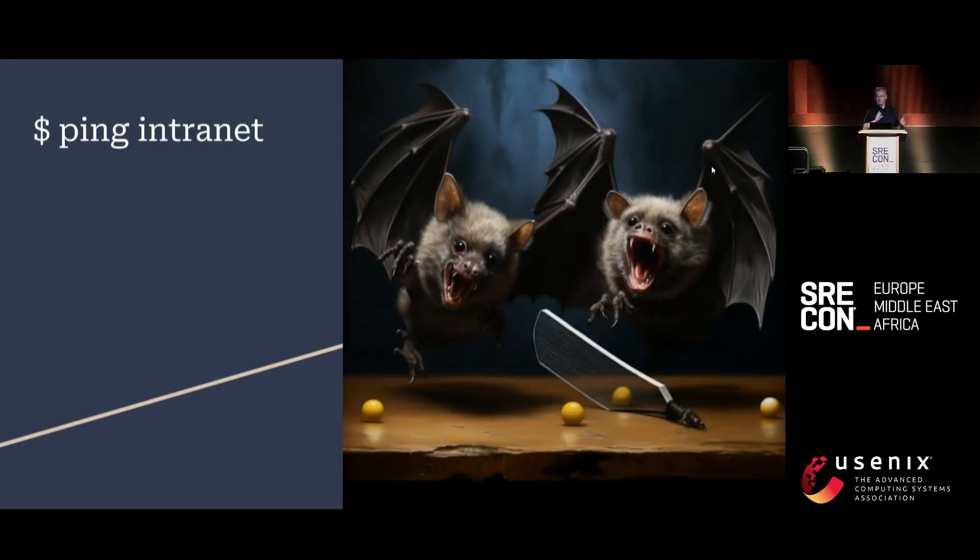We're off to a bad start. The prompt here was two ping pong bats. Risking my good reputation, let's try a live demo as a very quick intro.